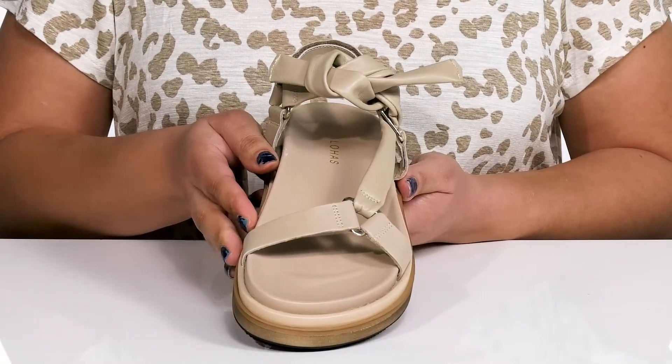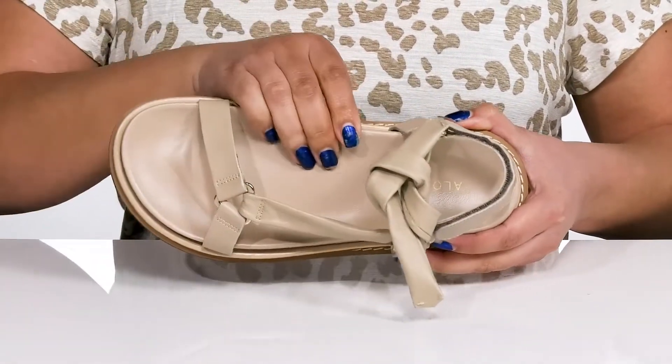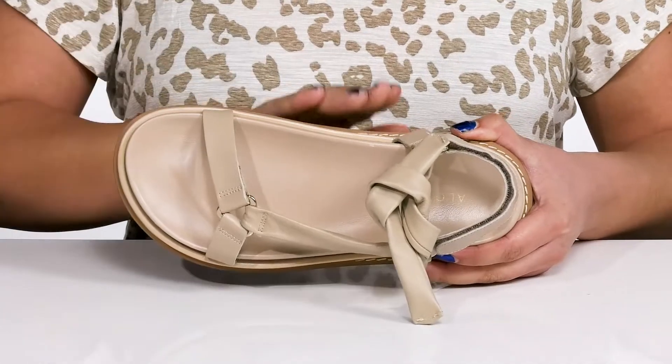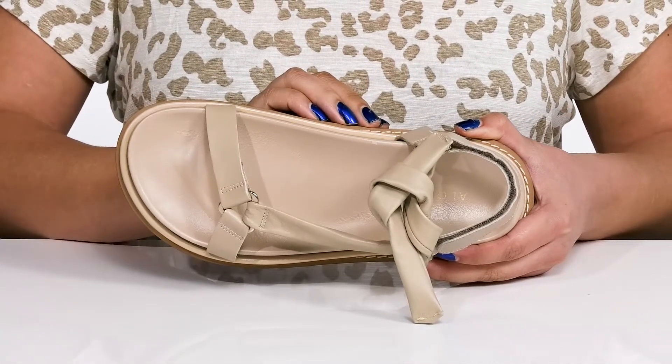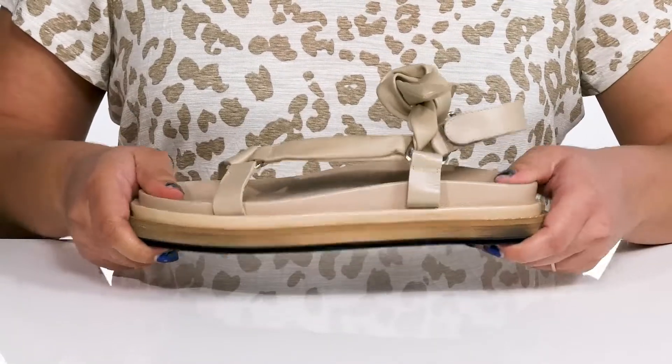Inside there is a leather lining with a lightly cushioned footbed that is contoured with added arch support, giving you maximum comfort throughout the day. The midsole is very lightweight with a sturdy and durable build.